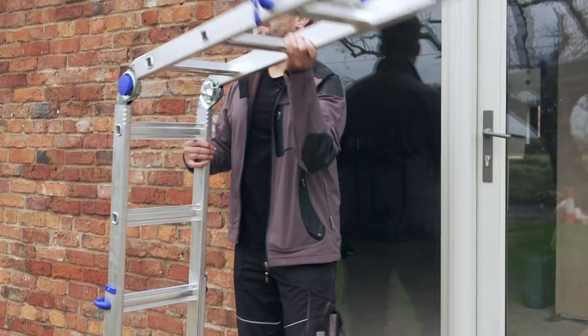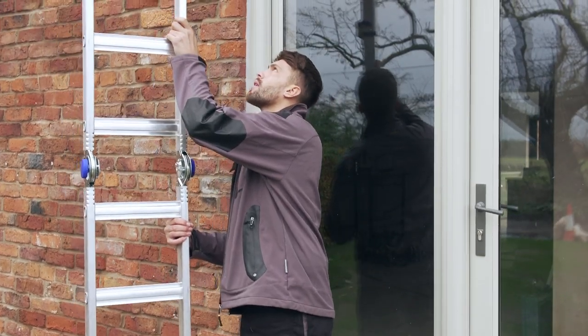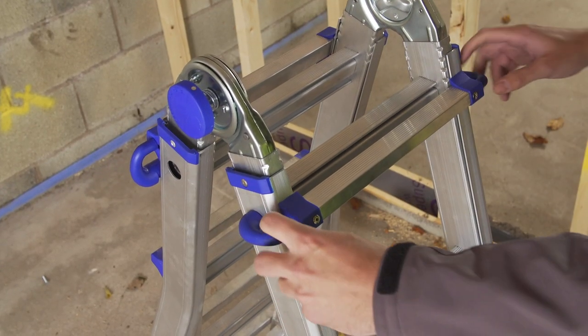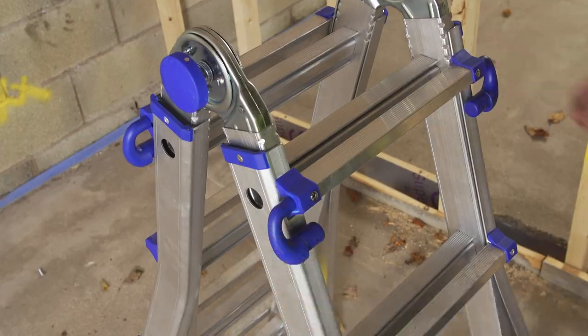And when you need to reach higher, simply adjust the height and flip it up into an extended ladder position. With spring-loaded J-locks, adjust the telescopic ladder to the height that suits you.